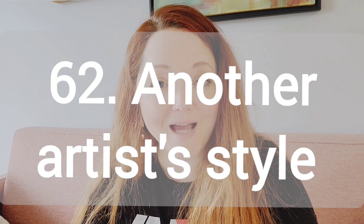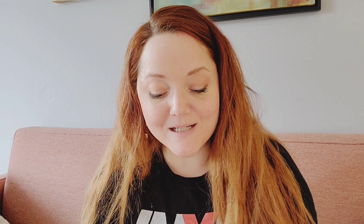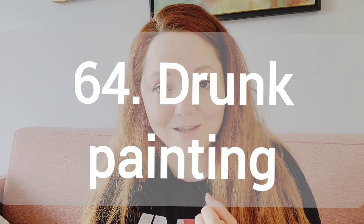Number 62, exploring another artist's art style. So this isn't just like switching styles — this is looking at a very specific artist like Van Gogh and painting in his style. Number 63, art giveaways. Number 64, this is for the adults out there, a drunk painting video.